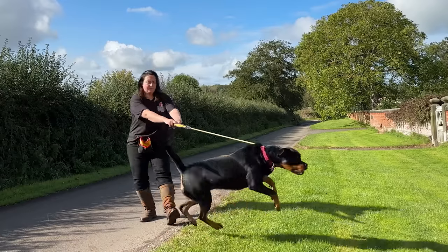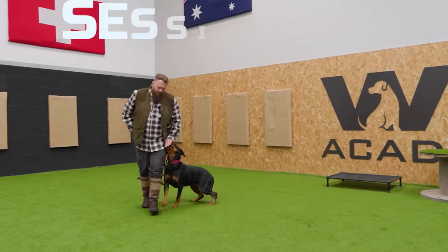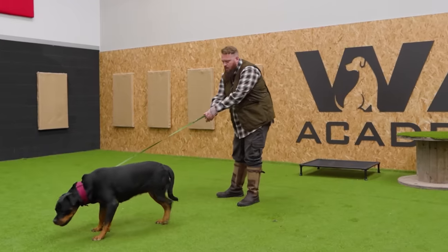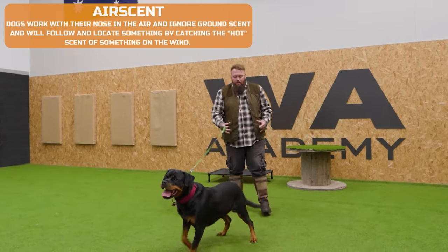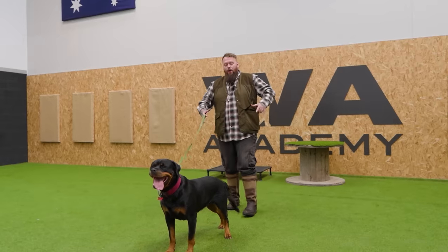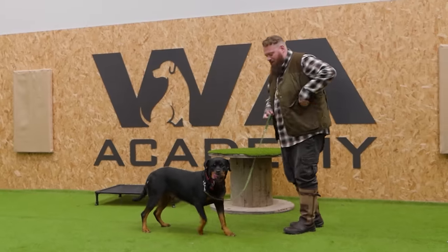The first step was building engagement in a low distraction environment, going back to the foundations — teaching basic markers with a 'yes,' building engagement, and rewarding her for looking up to me for guidance. We started by building up a little engagement; I just wanted her to start thinking. In these moments where she's getting distracted, she's doing lots of air scenting, and when she loses focus, the breathing patterns change quite a lot.